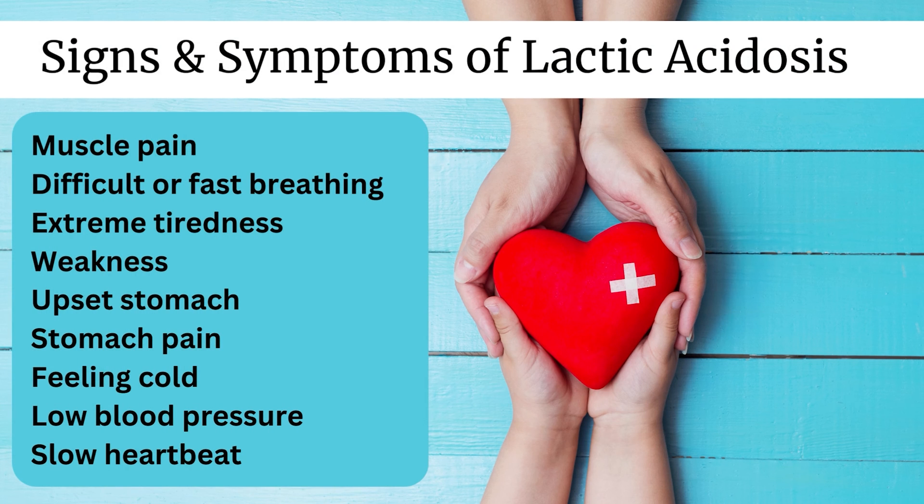In any case, it's important to know the signs and symptoms of lactic acidosis while taking metformin. This includes muscle pain, difficult or fast breathing, extreme tiredness, weakness, upset stomach, stomach pain, feeling cold, low blood pressure, or slow heartbeat. If any of these side effects occur, consult a healthcare professional immediately.